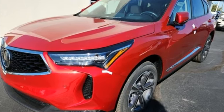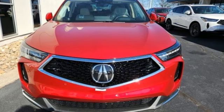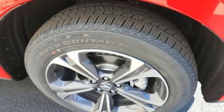Acura has a legacy of innovation, a legacy that continues here. They say a journey begins with one step. In this case, it begins with a test drive. Start your next adventure today.